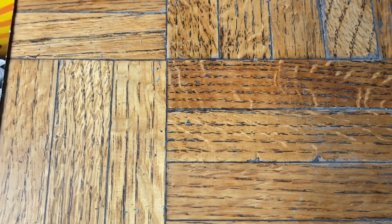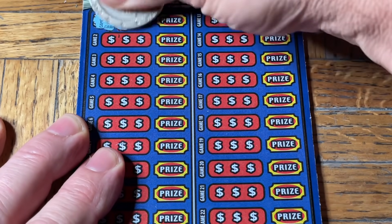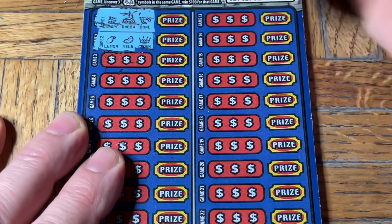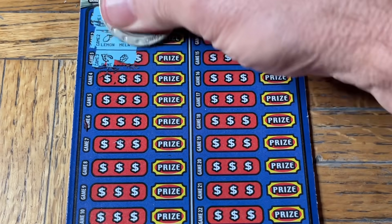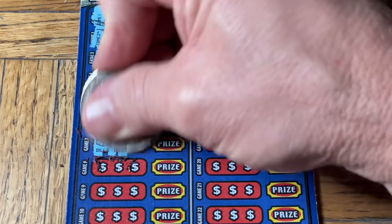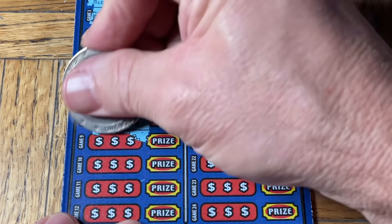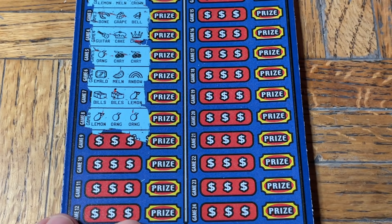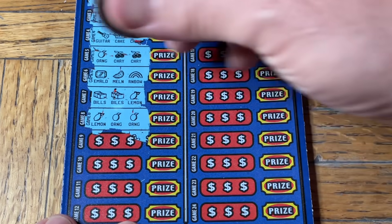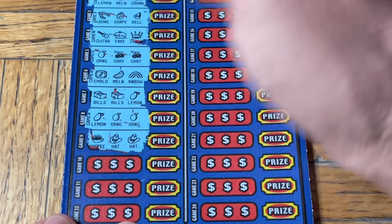That's 0 for 2 on these. Two more. Ticket 004. These are not in numerical order — just grabbing them from the stack there. Now, that, folks, is almost not fair for some people with bad eyes. They're going to go take it to the counter and the person's going to say no. And you know there's always going to be a big prize under there. I'm not going to scratch it — that's a little close for comfort.